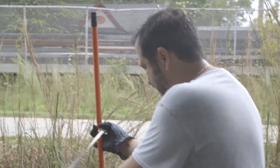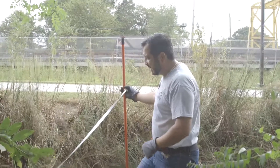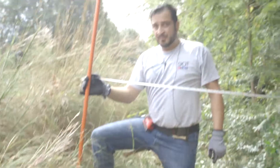We are standing here at the rear of the property line. This orange broomstick is precisely lined up with the iron pin set by the survey company that took the original property survey.